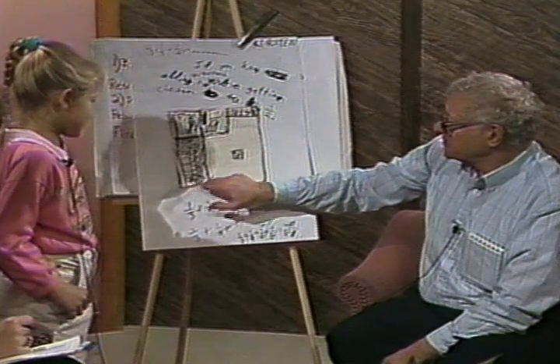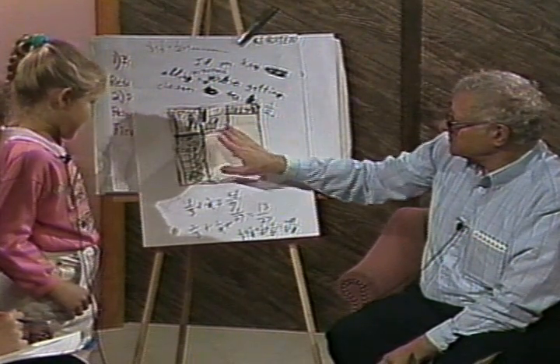And what is this section here? A third. That's a third. And this over here? A ninth.